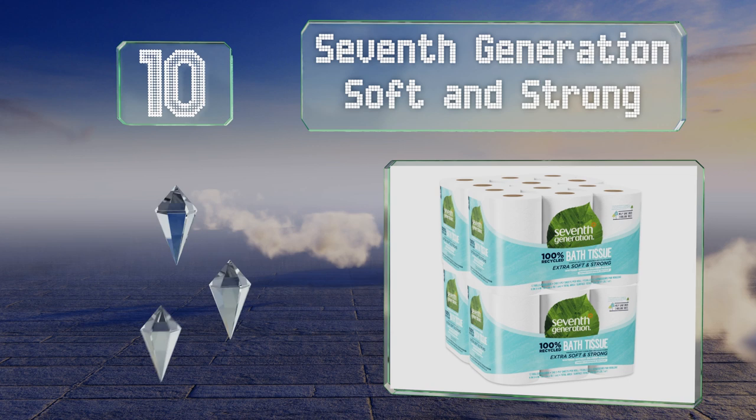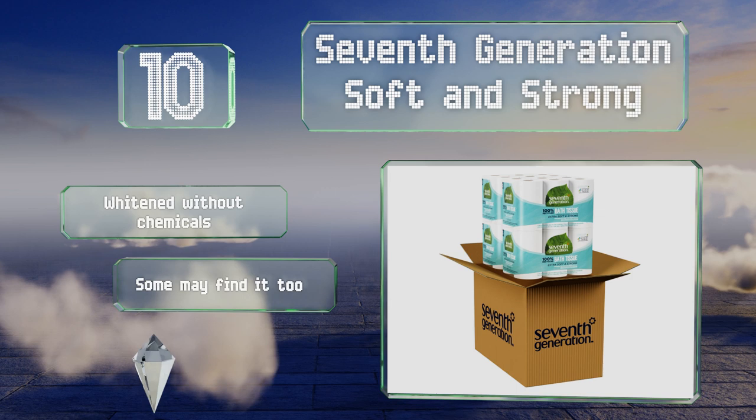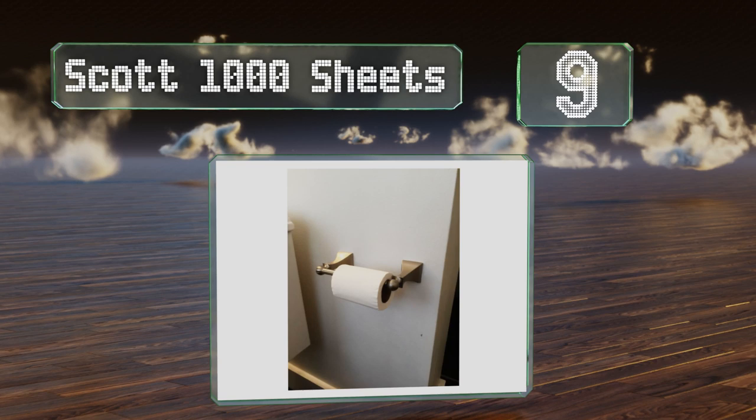Starting off our list at number 10, Seventh Generation Soft and Strong is made from 100% recycled materials, making it a good choice for eco-conscious consumers. If you're also aiding the environment by using a low-flow toilet, you'll be glad to know this is compatible with it. It's whitened without chemicals, however some may find it too rough and it's wrapped too loosely on the tube.